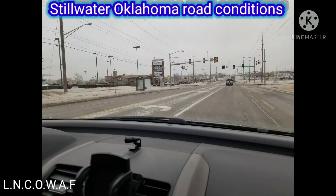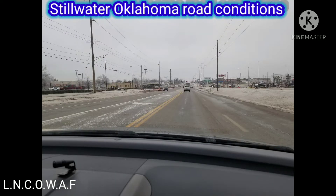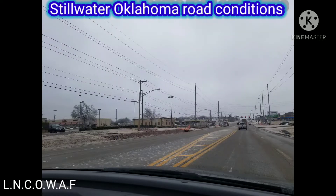This is pretty much on Perkins Road. Here's some snapshots I took. It's actually starting to fall pretty much.